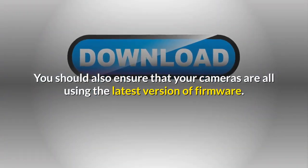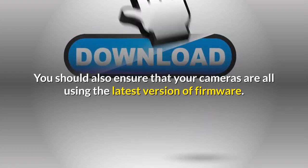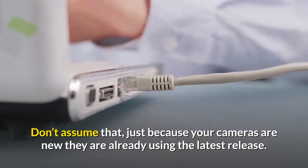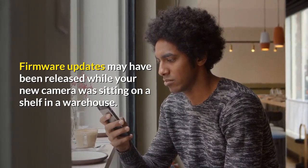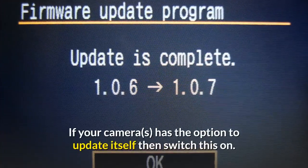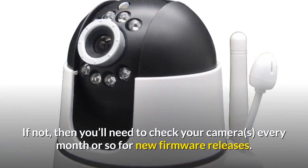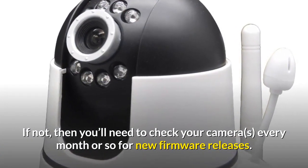You should also ensure that your cameras are all using the latest version of firmware. Don't assume that just because your cameras are new they are already using the latest release — firmware updates may have been released while your new camera was sitting on a shelf in a warehouse. If your camera has the option to update itself then switch this on; if not, you'll need to check your camera every month or so for new firmware releases.